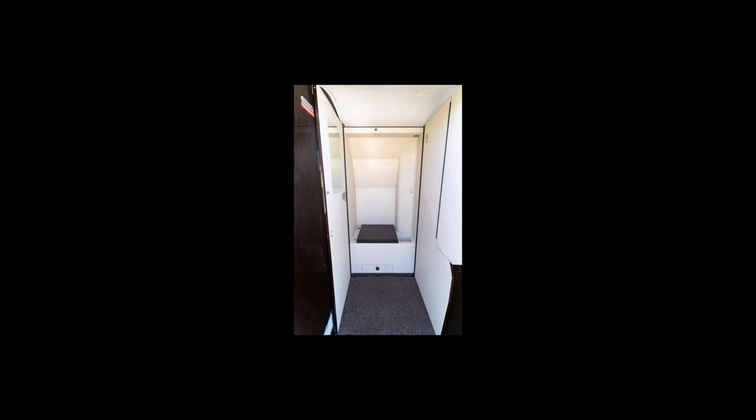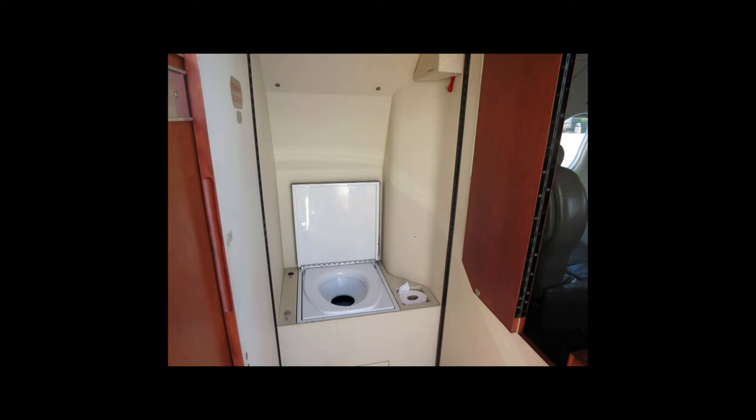The lav is obviously not very big, but it's certainly big enough to use comfortably. I've used it several times without any problem, and I'm six feet tall. It's not a big space — you do have to kind of kneel down in there — but it's there if you need it. It doesn't get used a whole lot, except on longer legs or if people are drinking a bunch in the back.